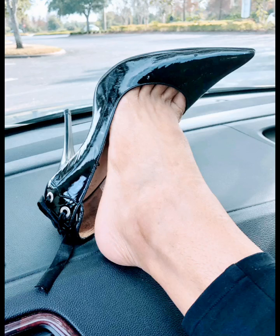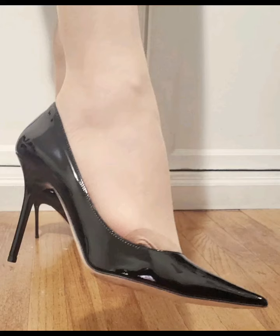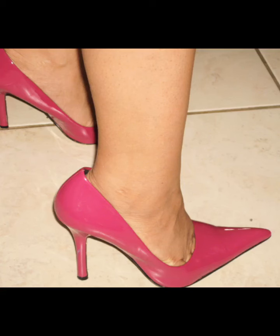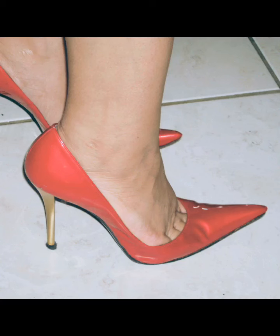Hello friends, welcome back to my channel Style and Design with Royna. Today I will show you outclass pictures of ultra pointy heels, part 14, for my cute viewers.